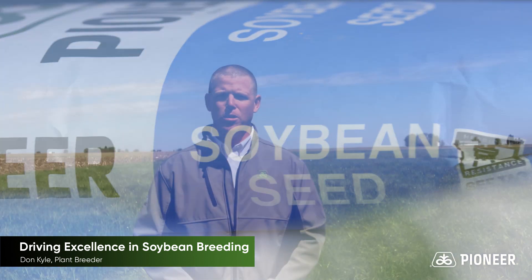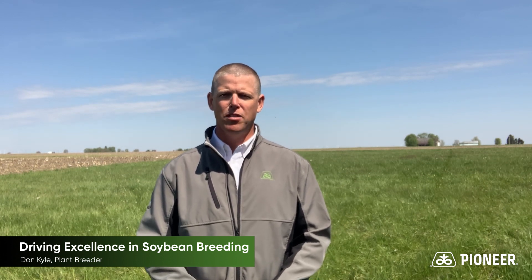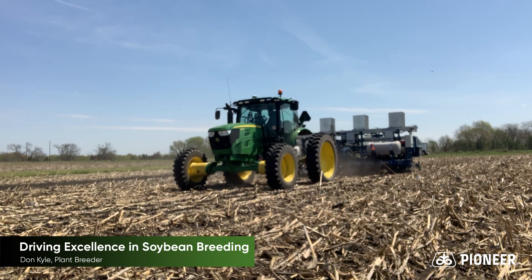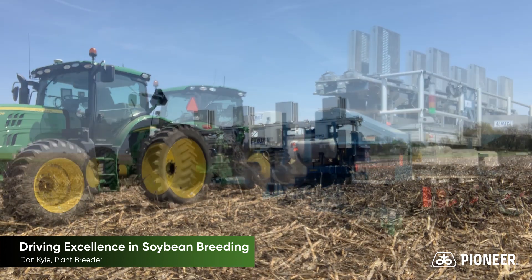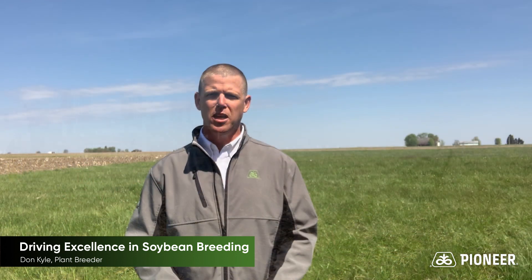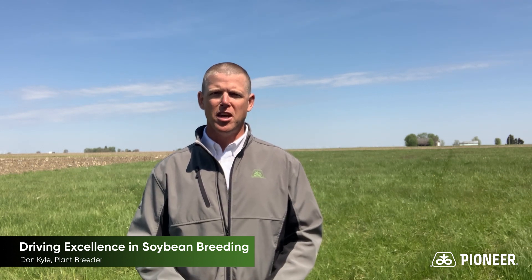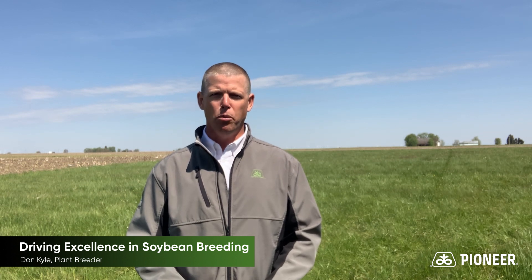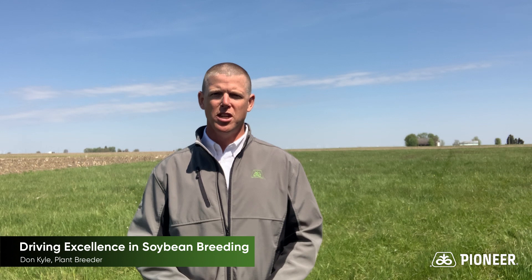As you look at our testing network today — how we're able to test across a wide area across years and also test vigorously in local geographies, looking at disease screens and agronomic information — it really gives us an opportunity to deliver consistent and stable products to the marketplace. I'm excited about the current Enlist products we deliver to our customers and encouraged to see that the products coming out over the next few years within the Enlist technology are continuing to be improvements upon what we currently sell. I'm very excited that our customers are going to experience high levels of success with those Enlist products in the years to come.